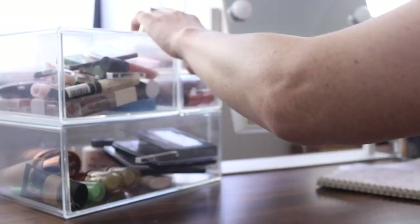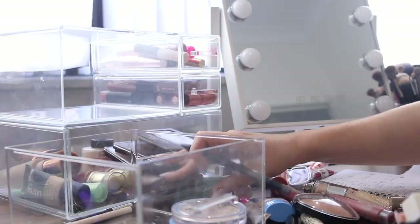Okay, so I've gone through my Alex drawers and the makeup on my bookshelf. Now I'm going to go through this set of drawers here and add that tally onto everything.